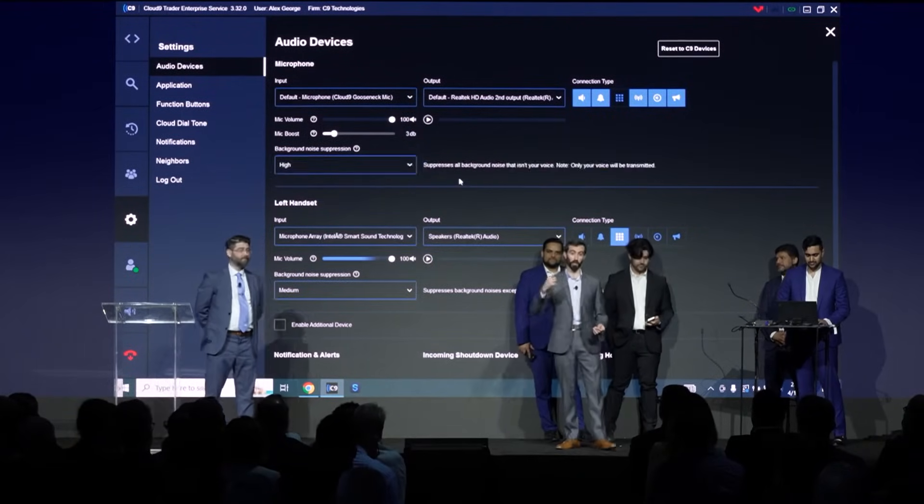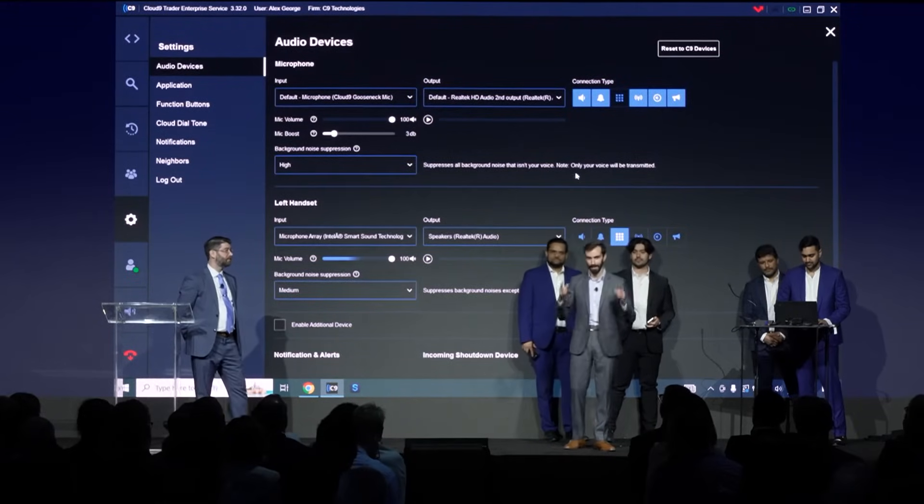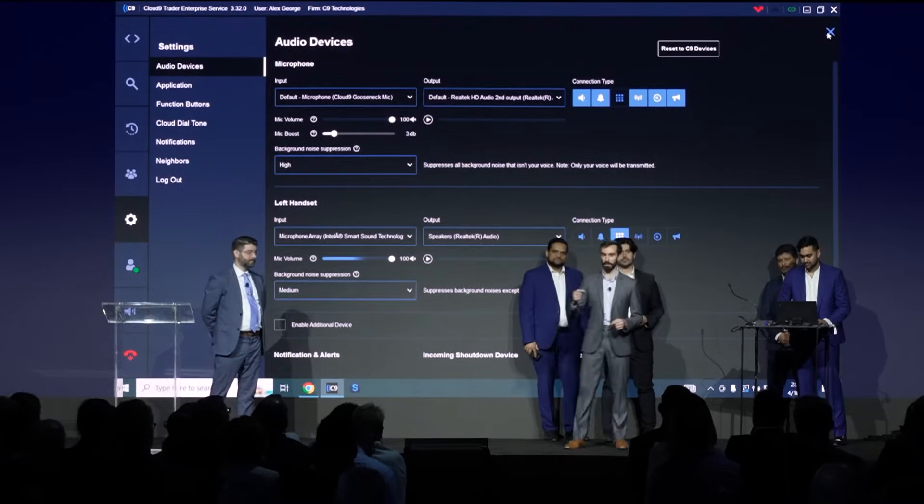So we're going to do this call now once more, but this time we're going to turn on background noise suppression. Listen for my voice and see if you can spot the difference this time.